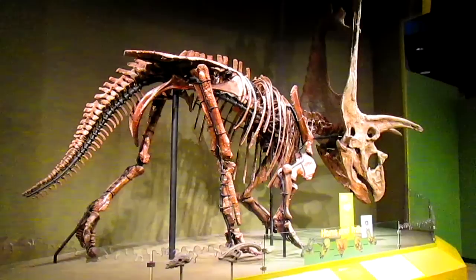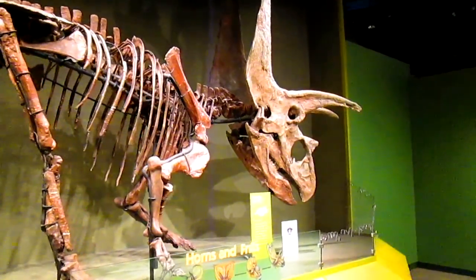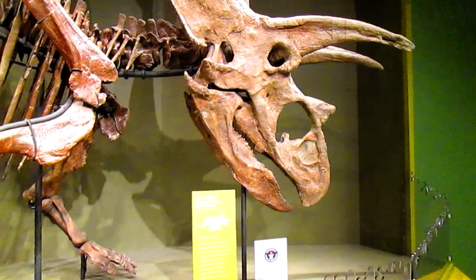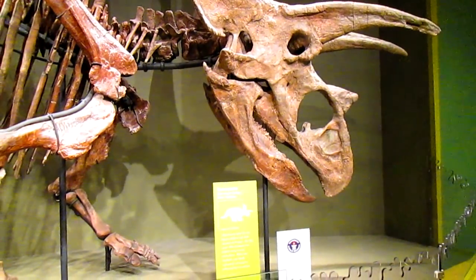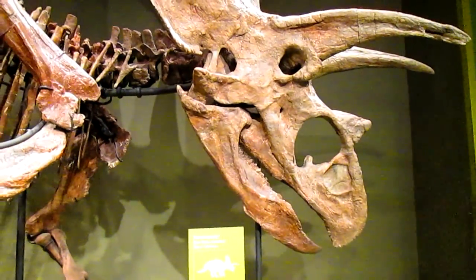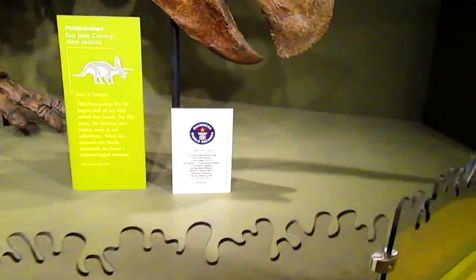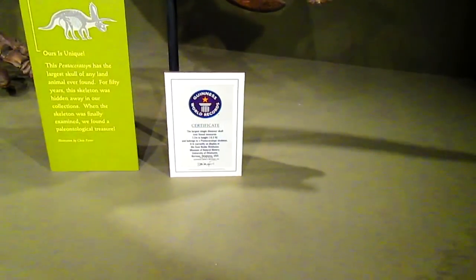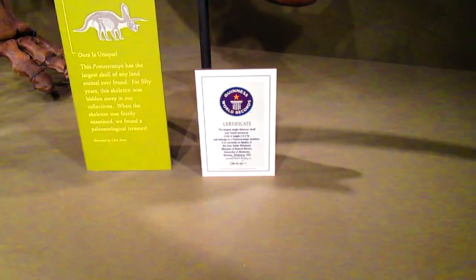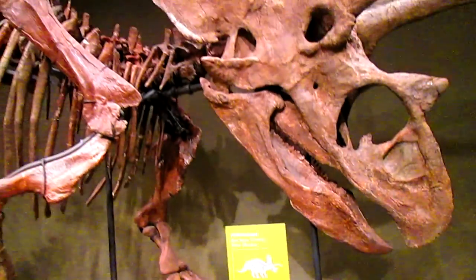Now here's a species of ceratopsian called Pentaceratops, so named because it actually has five horns on its face — three of the obvious ones above the eyes and the nose, and the other two are right on its lower jaw. This one actually has a Guinness Book of World Records entry attached to it as the largest land animal skull ever found — ten and a half feet, or 3.2 meters. It is quite an impressive skull.